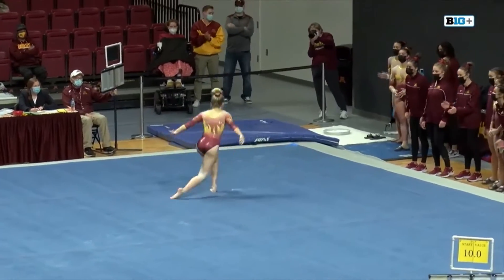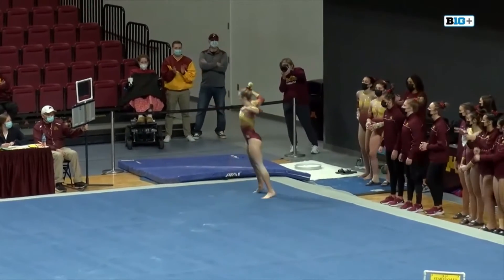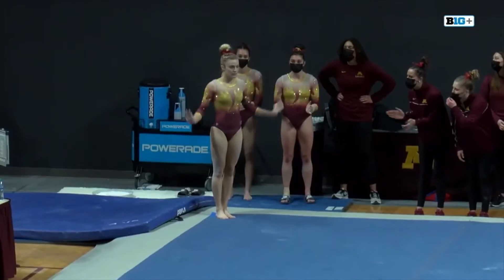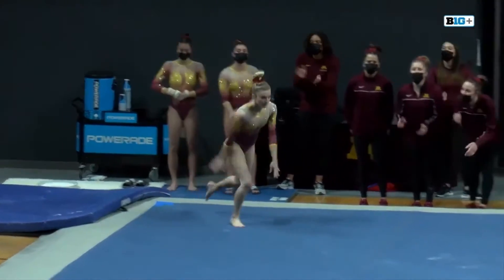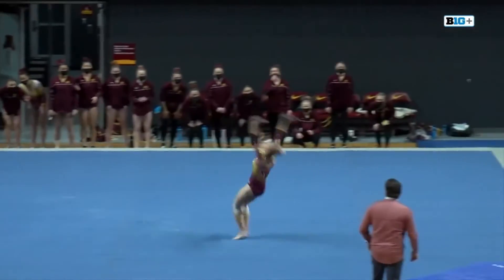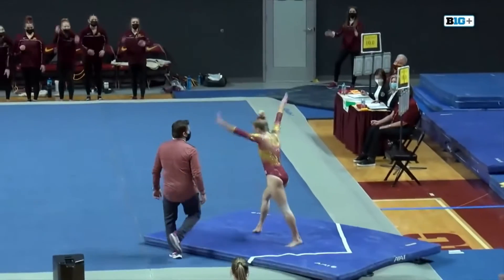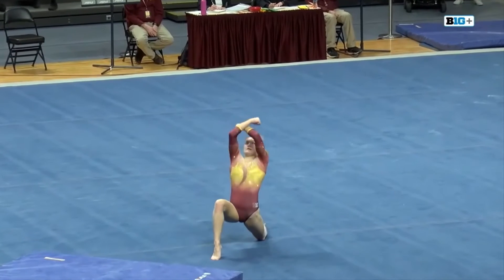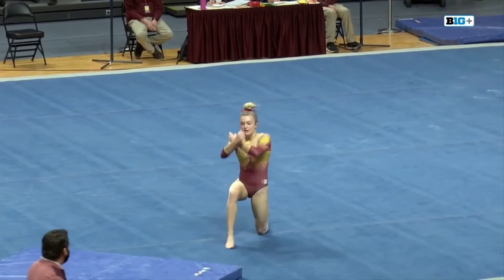You can see the whole team dancing with her as she gears up for this last pass. It's important to remember your cue words when you get towards the end of a routine. And a huge double back — perfect landing.